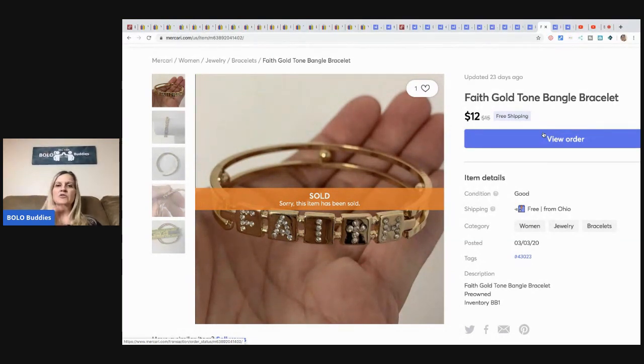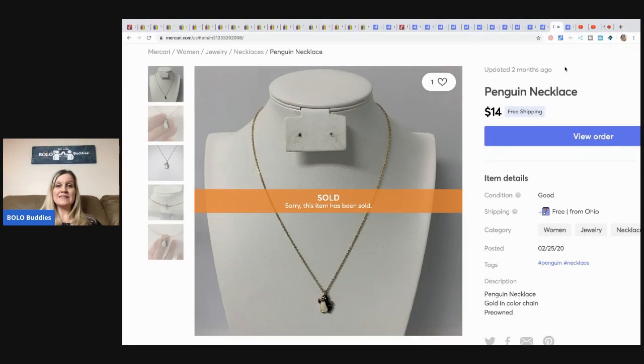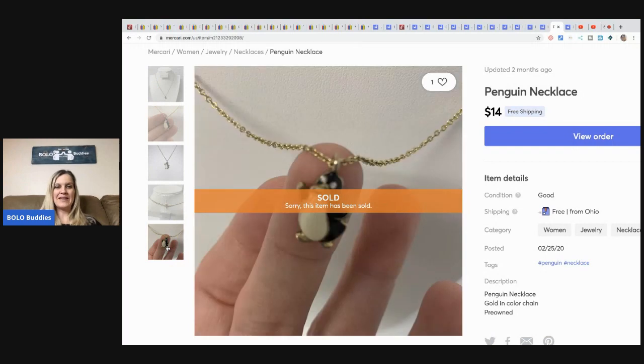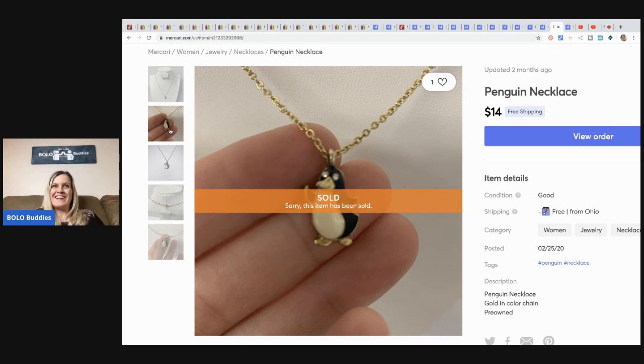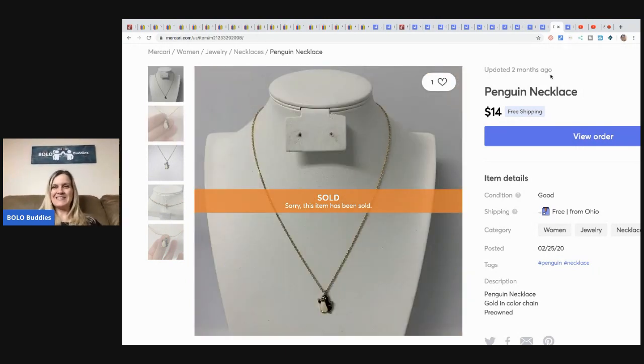The next item is this little penguin necklace that I sold to a subscriber who was purchasing it for her granddaughter. She messaged me during an unboxing and said she wanted that penguin necklace, so I listed it for her. I also sent her a little flower necklace as a bonus so she could give that to her granddaughter too. I really appreciate when my subscribers buy things — it gets me so excited.